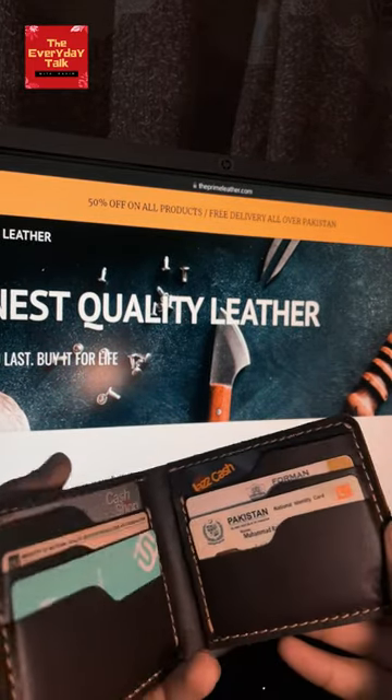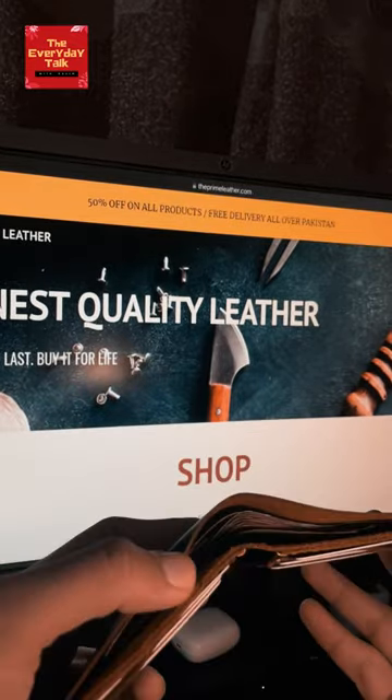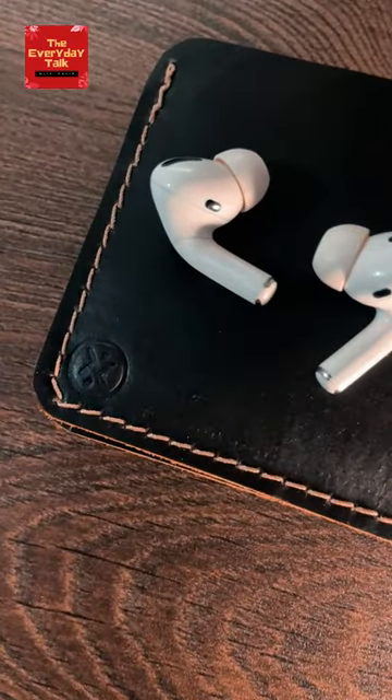It can easily hold 6-10 cards and plenty of banknotes in its compartments. They have it available in various colors, while I am using the dark brown one.